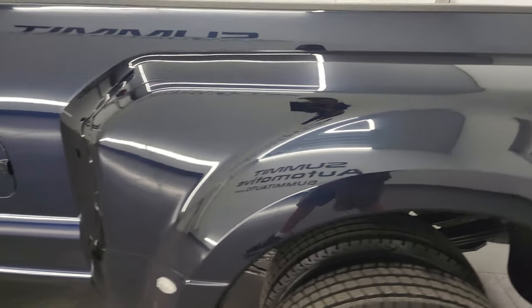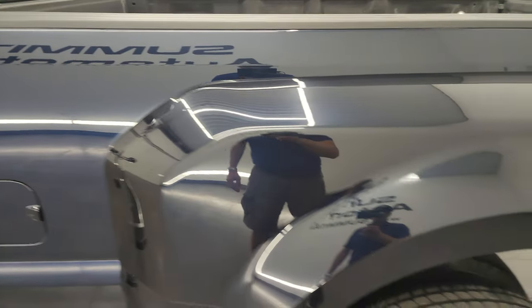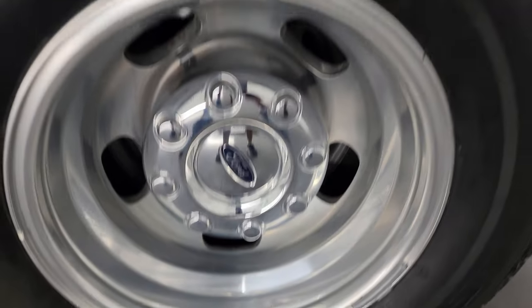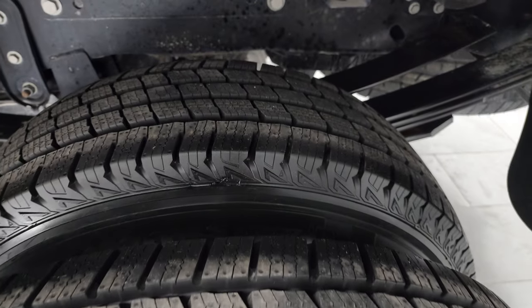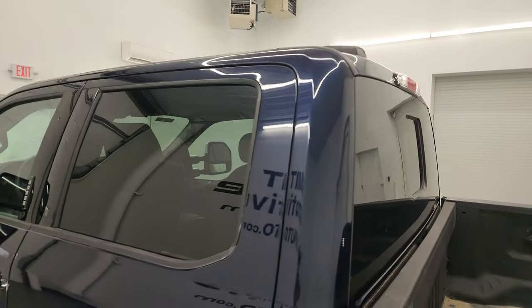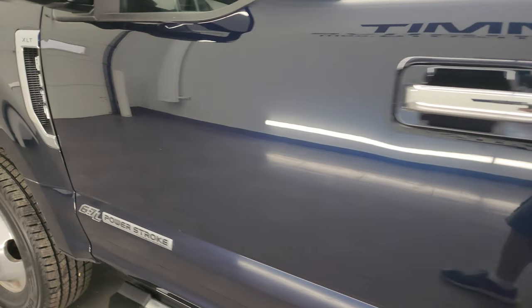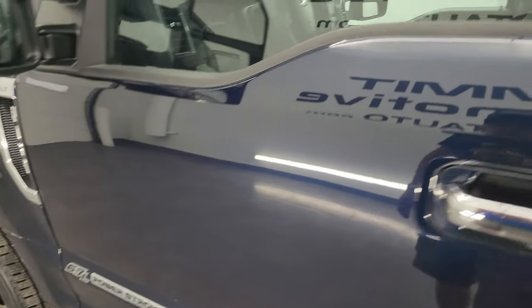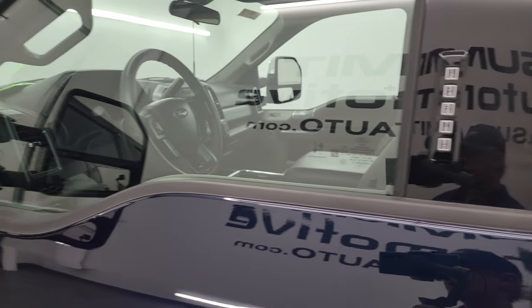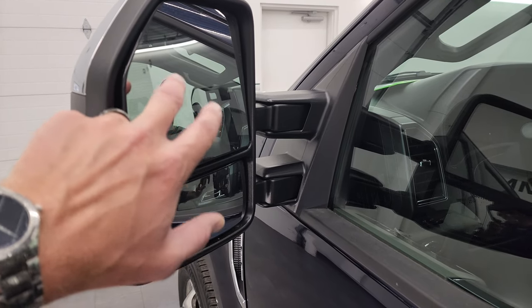The driver's side dually tub looks really good, as well as the box — didn't see any dents or dings. The back wheel is in excellent shape and the back tires are brand new on this side as well. Doors and cab all look really good, didn't see any dents or dings. This one does have the driver's side door code entry — we do have the code for this truck.